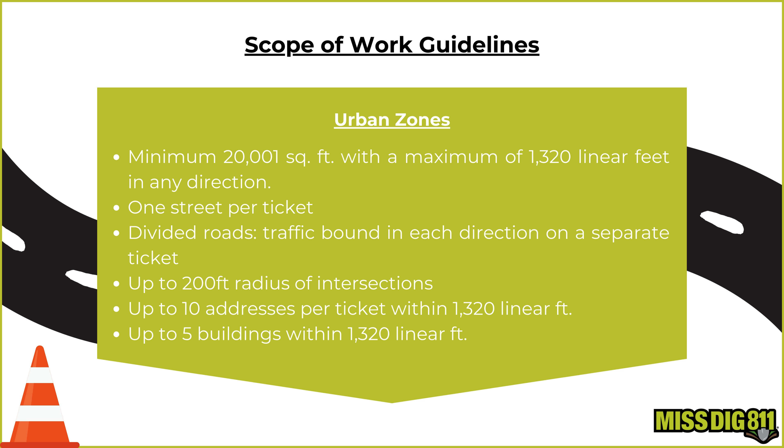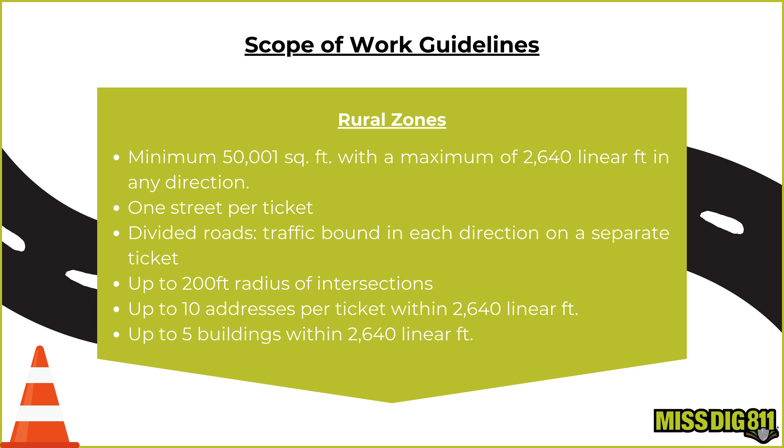Urban zones have a minimum of 20,001 square feet with a maximum of 1,320 linear feet in any direction. One street per ticket. For divided roads, traffic bound in each direction goes on a separate ticket. Up to a 200-foot radius of intersections. Up to 10 addresses per ticket within 1,320 linear feet. Up to 5 buildings within 1,320 linear feet.